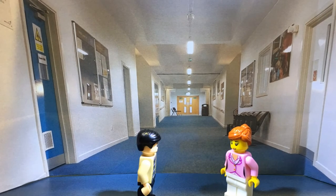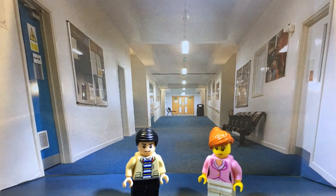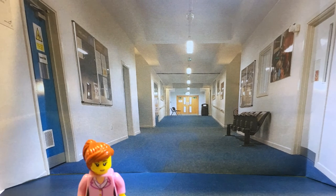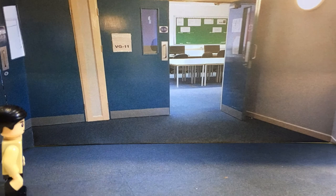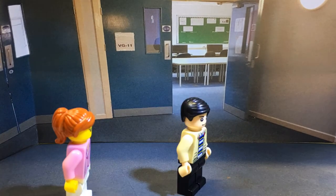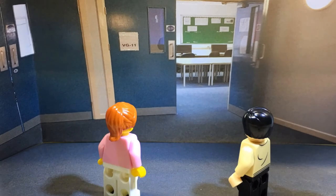This is the hallway where you can find all your IT rooms. I'll show you around one of the IT rooms. This is VG-11 where a few of the multiple units are studied here. Great, I'll show you around inside.